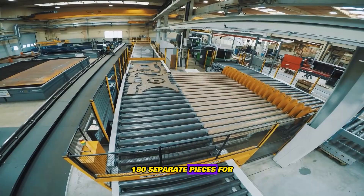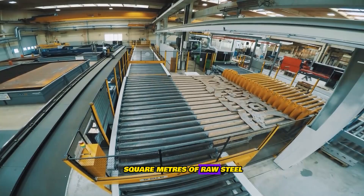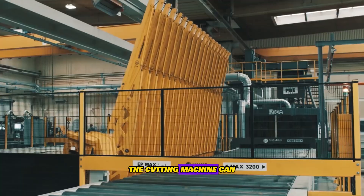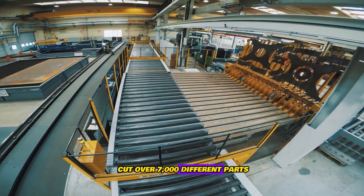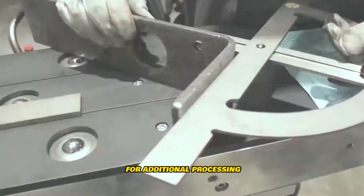180 separate pieces for the excavator are made from 20 square meters of raw steel. The procedure just takes a few minutes. In a single shift, the cutting machine can cut over 7,000 different parts. When the time comes, they will be gathered for additional processing.